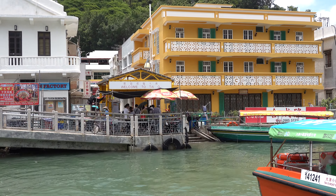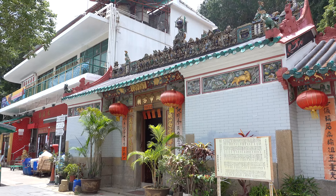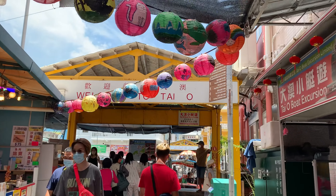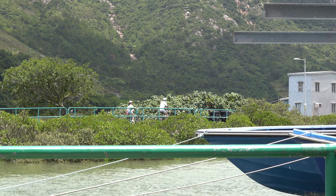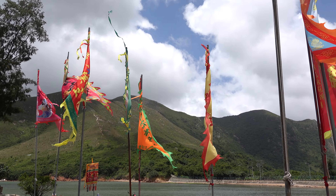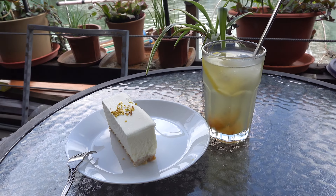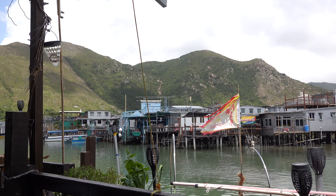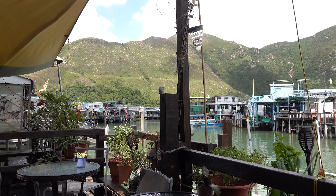Now we're going to head towards a lookout point and a temple. We've made it to a cafe called Solo, where we have a lemon ginger drink and a tofu cheesecake. What's nice about this cafe is that it's located right by what they call the Little Venice of Tai O, so you can also see the boats going back and forth.